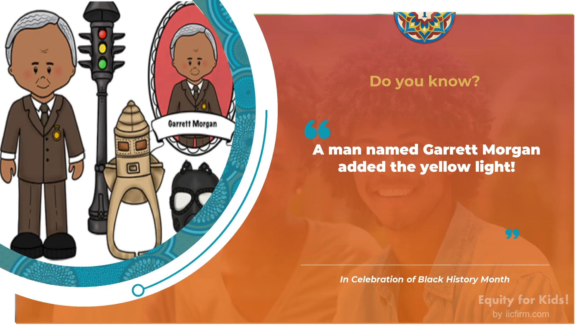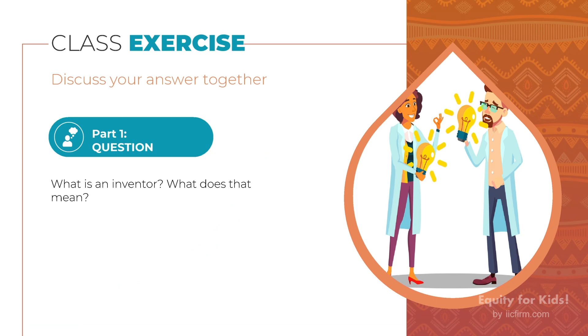Today we are also going to learn about Garrett Morgan. A man named Garrett Morgan is an inventor. And guess what? He invented the traffic yellow light that we use today. Do you know what an inventor is? What do they do? Raise your hands and share your answers with the class.